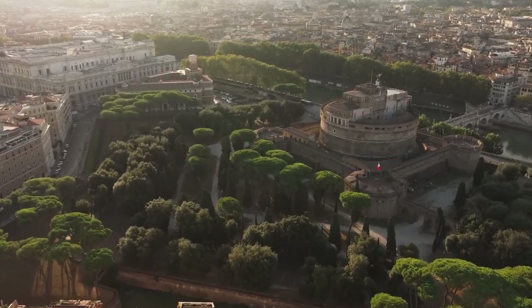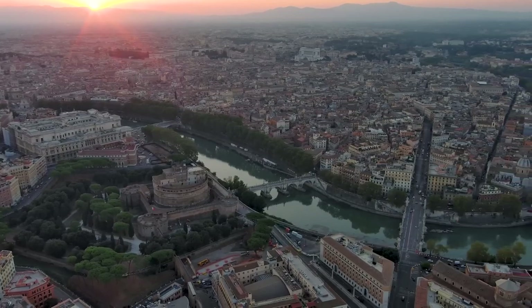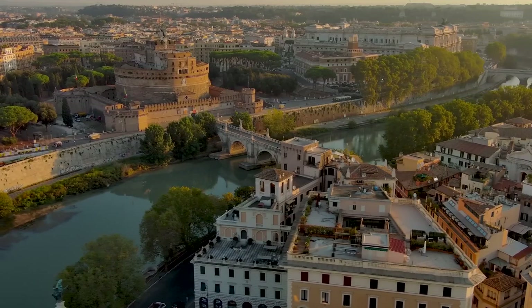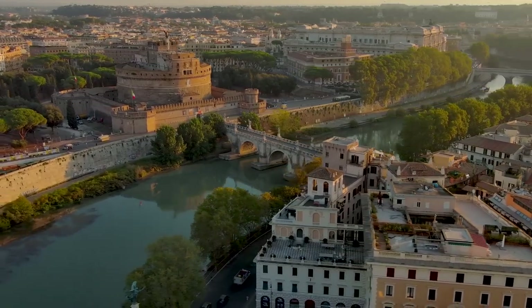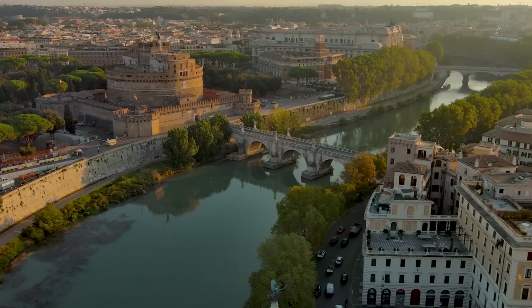Its strategic location near Vatican City made it an important defensive structure for the popes, especially during times of invasion and political unrest. Today, it serves as a museum showcasing its long and multifaceted history.